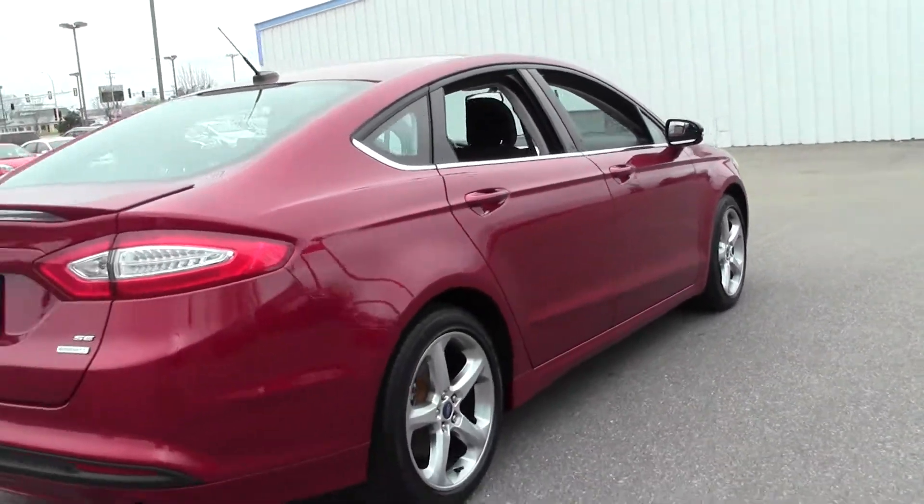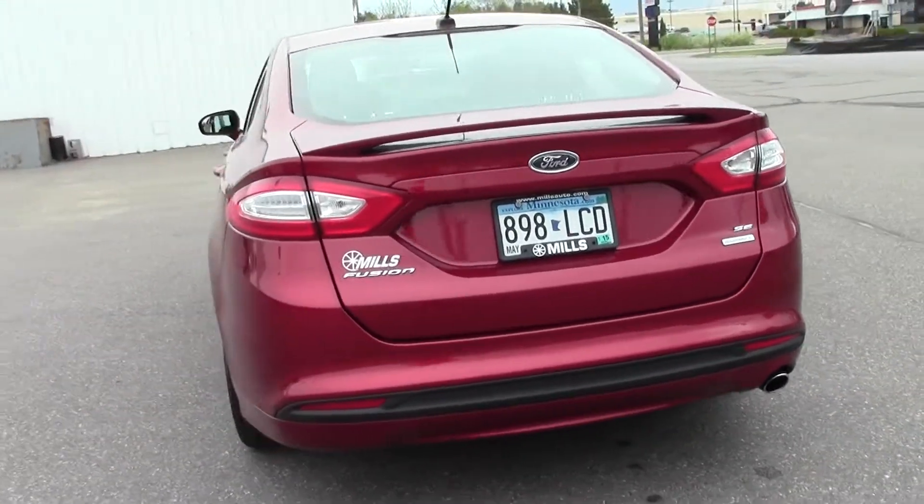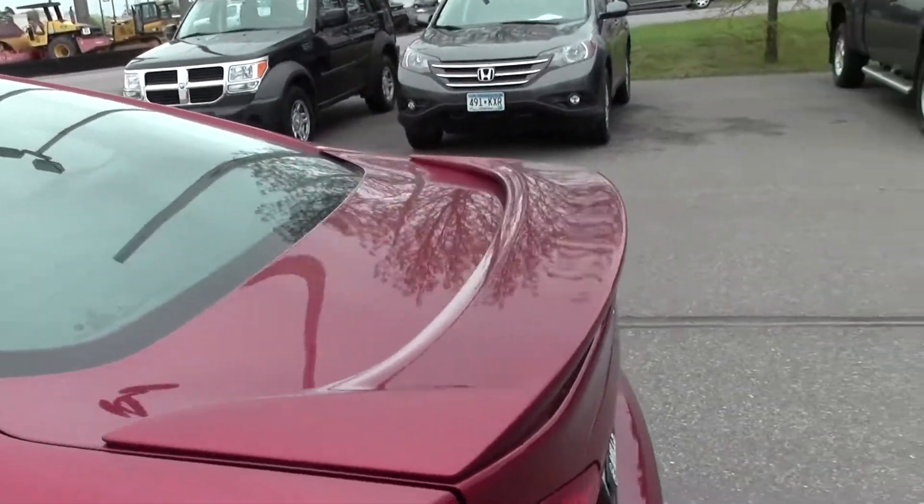Really nice Fusion, low miles. If you have any questions, feel free to call us at 866-455-7638.